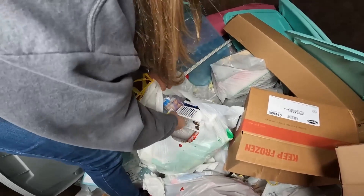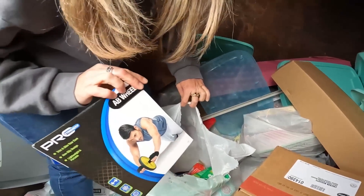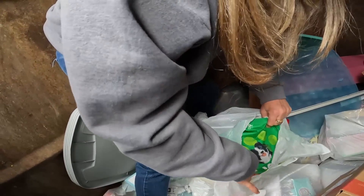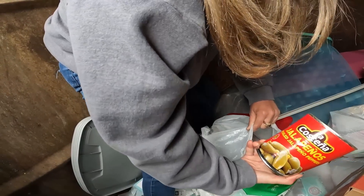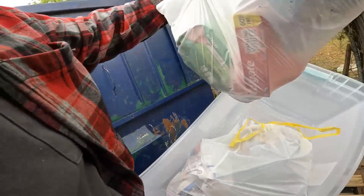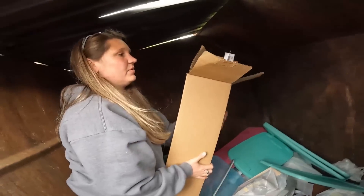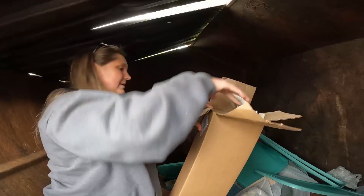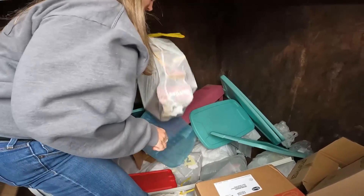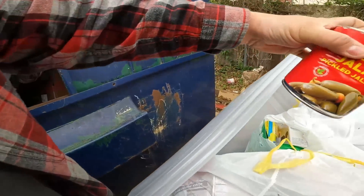There are some canned goods in here — some beef broth, hair color, some little rolly workout dough, some toothpaste, looks like some dog food right here. And then here's another can of pickled jalapeños. Here's another container of jalapeños — I love these, mine and my dad's favorite.